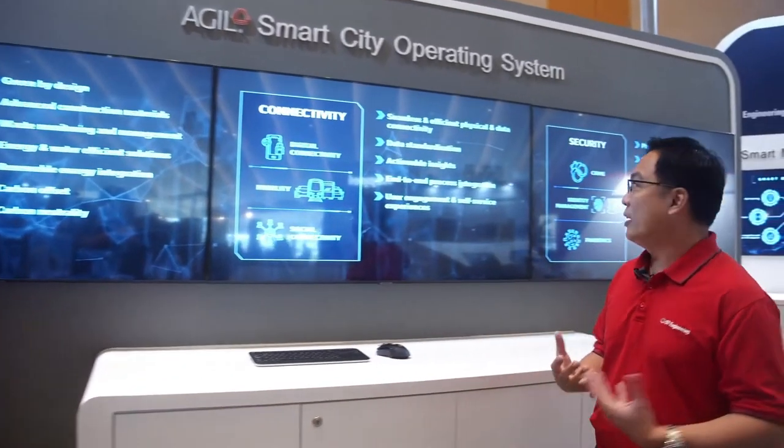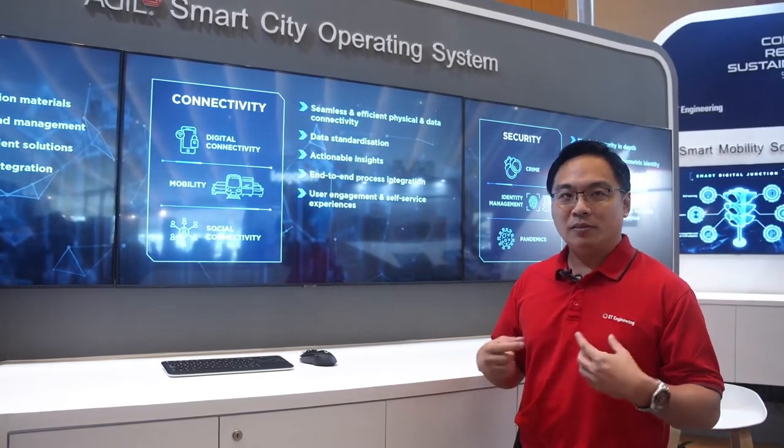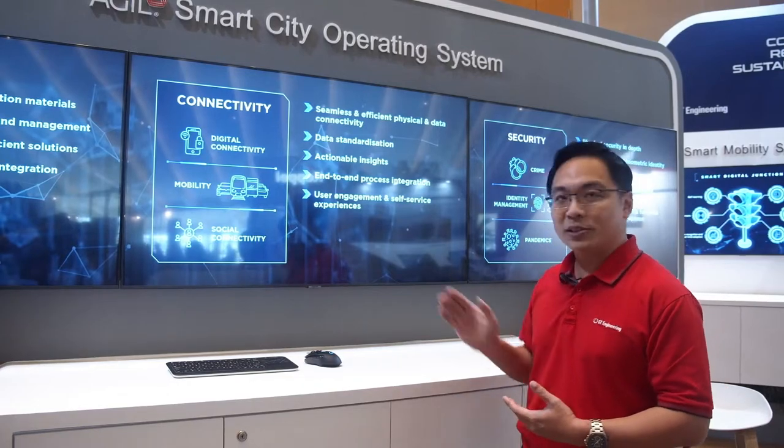For connectivity, we are looking at seamless and efficient data connectivity, and whether there is end-to-end data and end-to-end process integration.